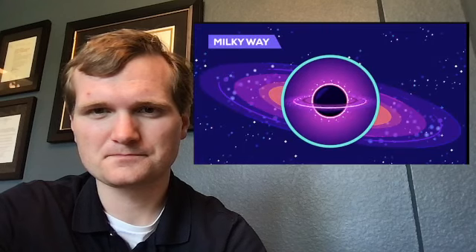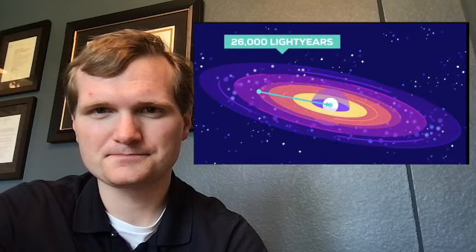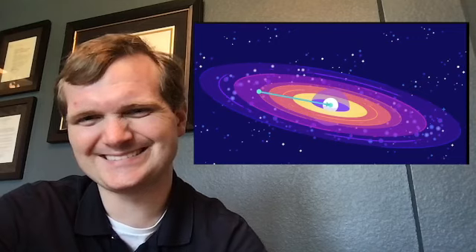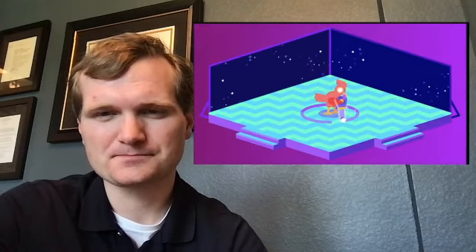One might even be closer than we realize. From the outside, black holes and wormholes can look very similar, leading some physicists to suggest the supermassive black holes in the center of galaxies are actually wormholes. It will be very hard to go all the way to the center of the Milky Way to find out, but there might be an equally extremely hard way to get our hands on a wormhole.